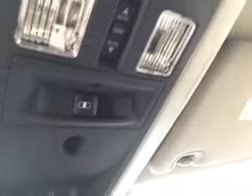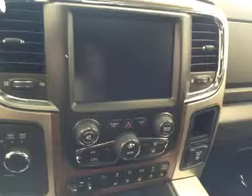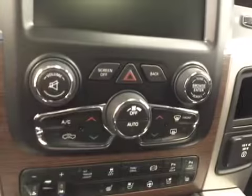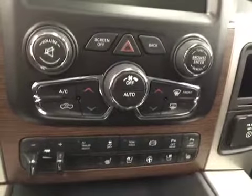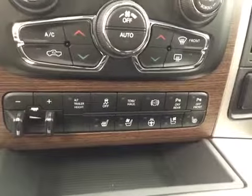Power tilt sunroof, power sliding rear window, garage door openers, touch screen, AM/FM radio with auxiliary USB, HDD hard drive capabilities, dual zone climate controls, trailer brakes, traction controls, exhaust brakes, and parking sensors.